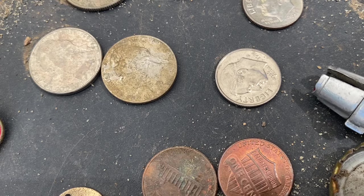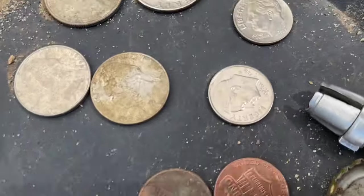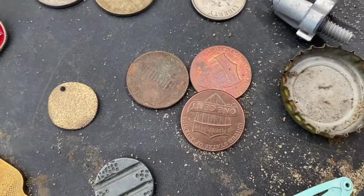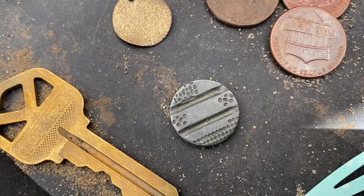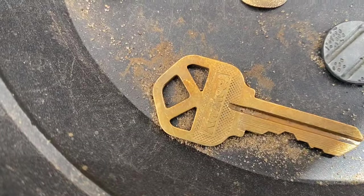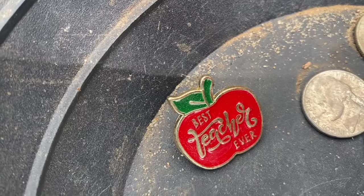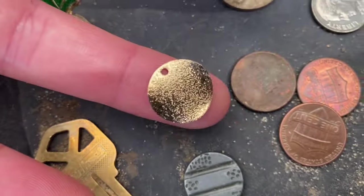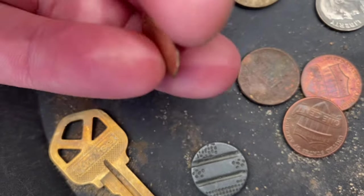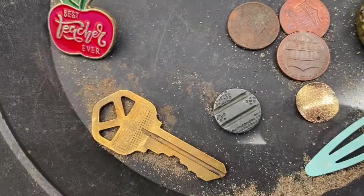Alright, so we're back from our hunt today. We got two quarters, two nickels, two dimes, three pennies, some bike piece, a bottle cap, hair clip, that weird button piece, the key, and our 'best teacher ever' apple pin. Plus whatever that broken piece is — looks like a piece of jewelry, maybe an earring. Anyway, that's what we got from our hunt today. Thanks folks!